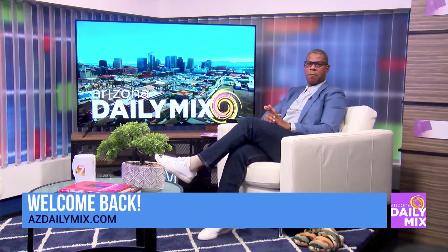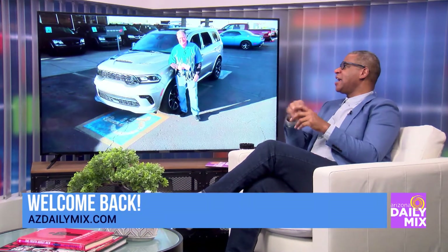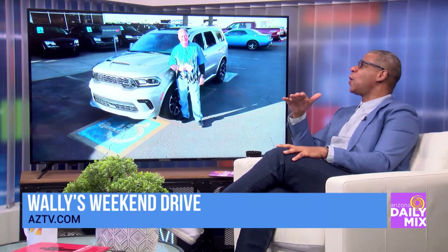We just talked with Justin of Larry H. Miller Dodge out in Avondale. So let's go out to Wally Gale, our car guy, because this weekend you're driving around in a Hellcat Durango. What's a Hellcat first, Wally? What does that mean?